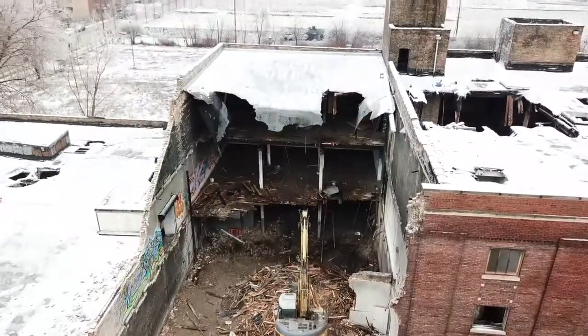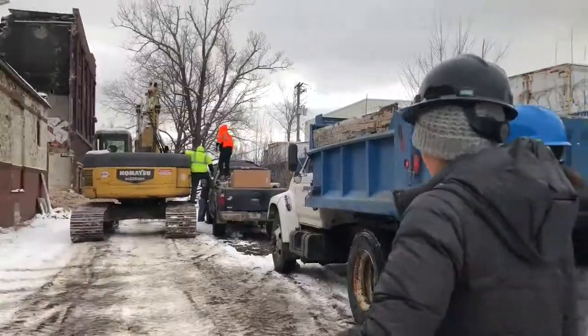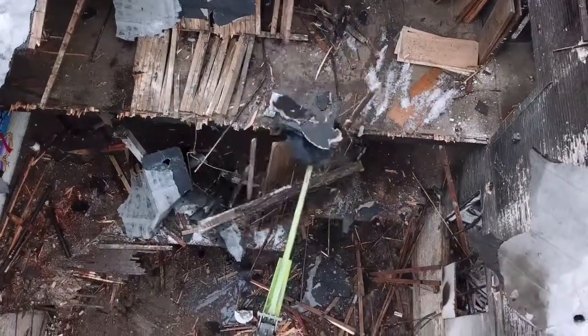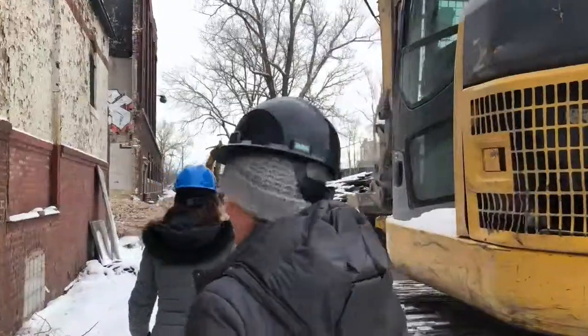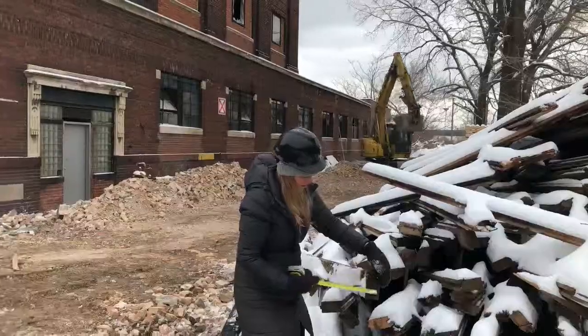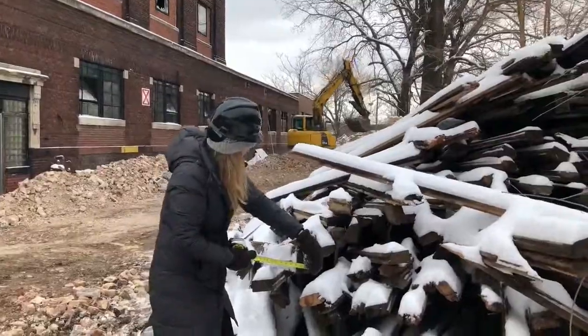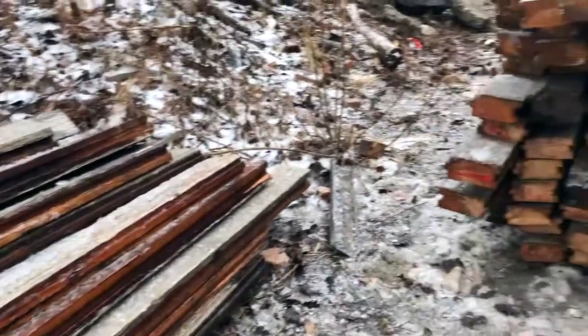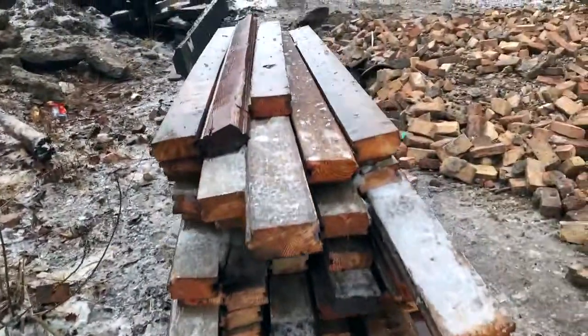I wanted to take you guys in on this job — this is really fun. Erin and her friend Amy came out to the project this week and took a look at the selective demolition being done here. The contractor is doing a great job pulling all this tongue and groove pine to the side — it's like three by six material. I went over that with Erin and showed her how we're going about getting this material.